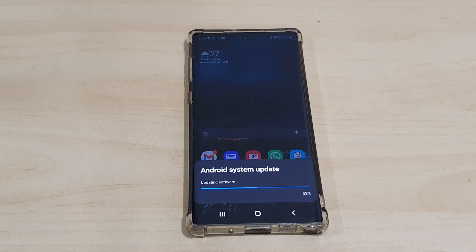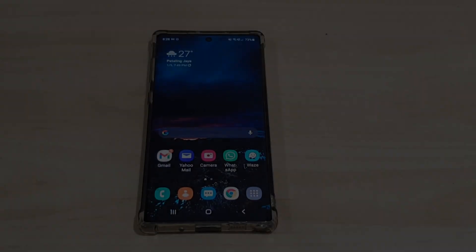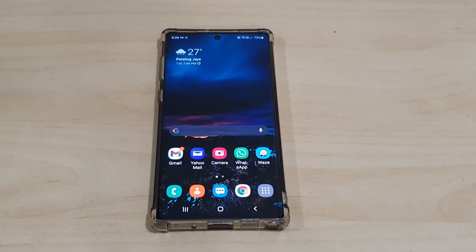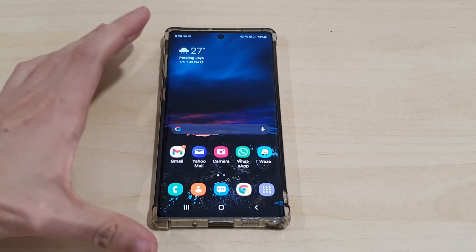After the reboot, we'll do another reboot to make sure everything is fine, and then we'll take a look at the changes to the UI. Alright guys, we are back in the second part of the video — the device has been updated, and it took about 15 to 20 minutes.